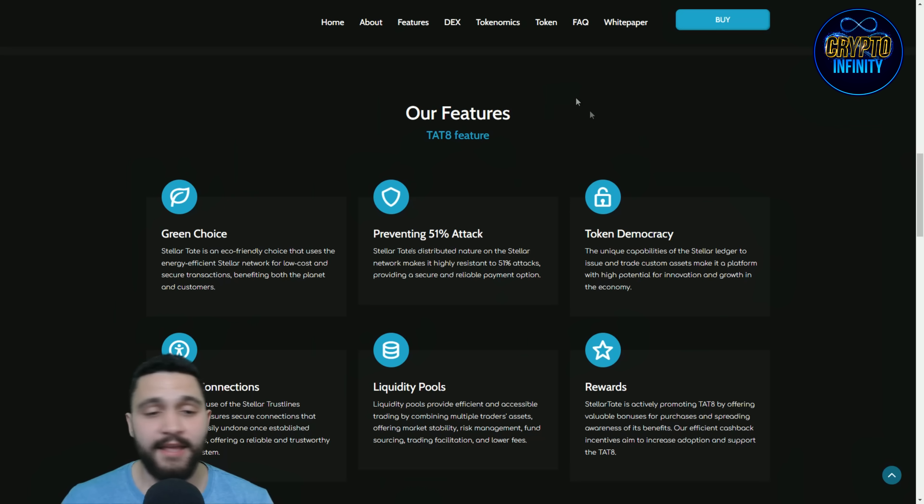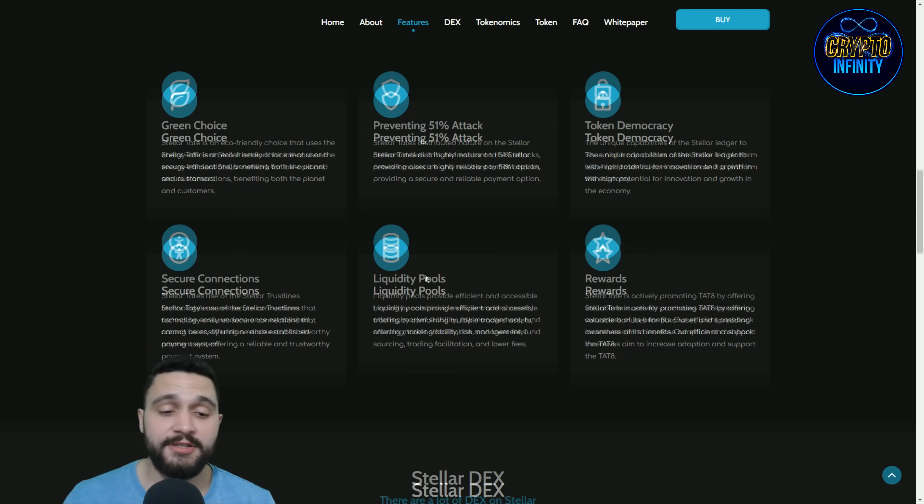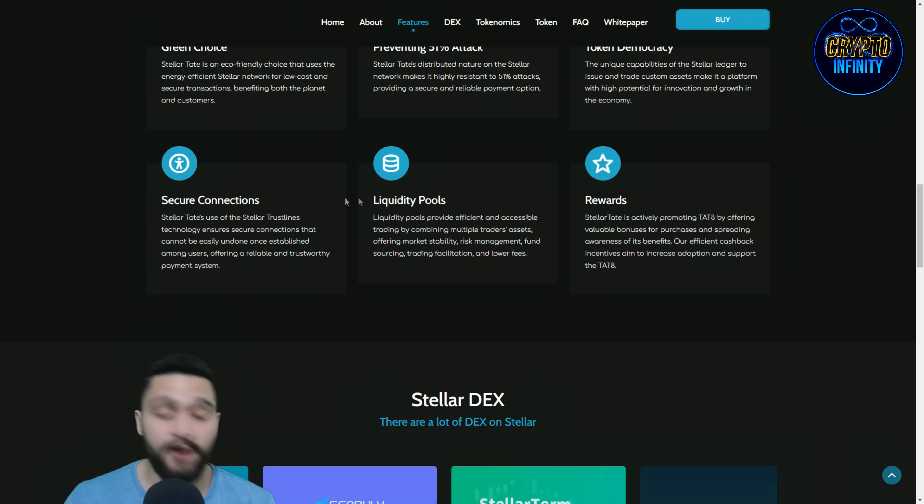You can see Tate's features here. Green choice — it is eco-friendly. It also prevents 51% attacks: Stellar Tate's distributed nature on the Stellar network makes it highly resistant to 51% attacks, providing a secure and reliable payment option. Democracy is here too — the unique capabilities of the Stellar ledger to issue and trade custom assets make it a platform with high potential for innovation and growth in the economy.